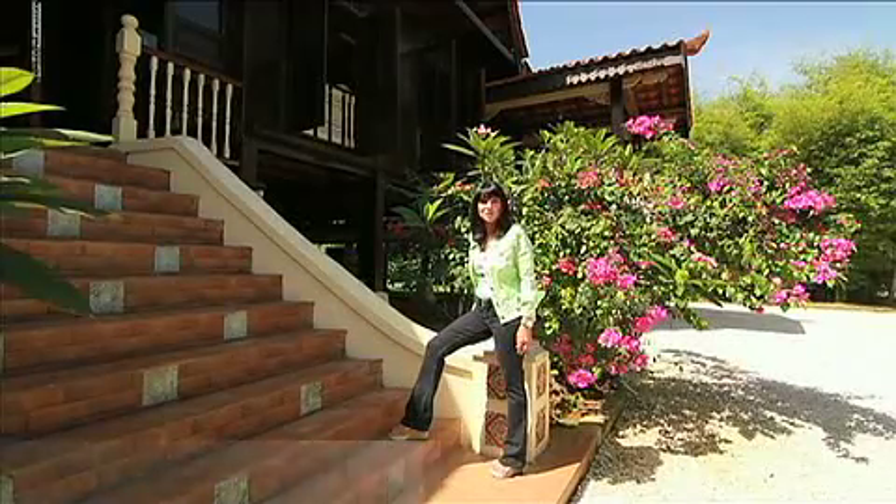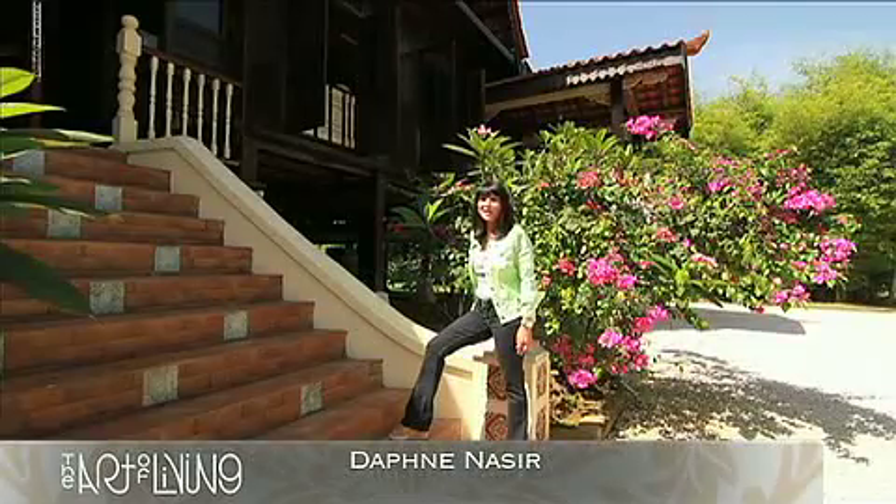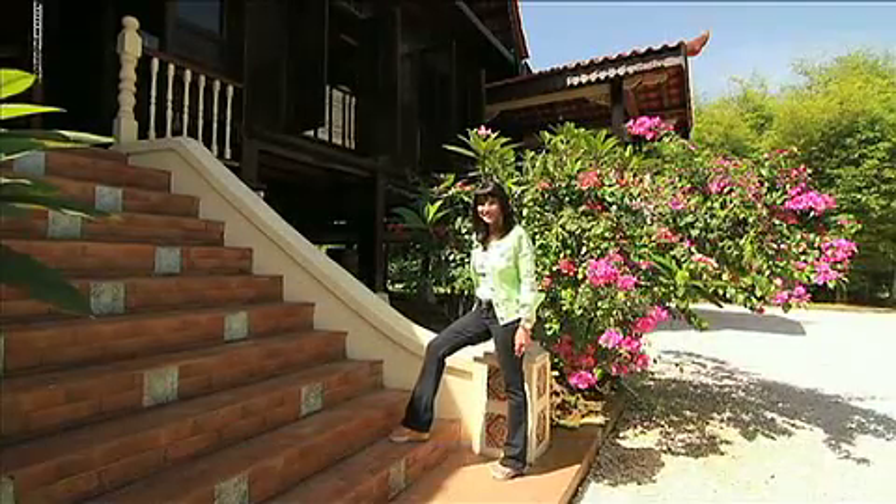Hi, and you are watching The Art of Living Show. Today I have something really special to show you. We're going to have a look at a traditional Malay house that is set in Country Heights. Come on, let's go have a look inside.